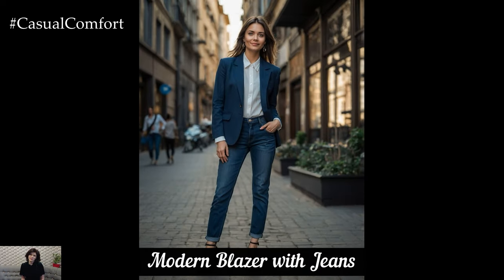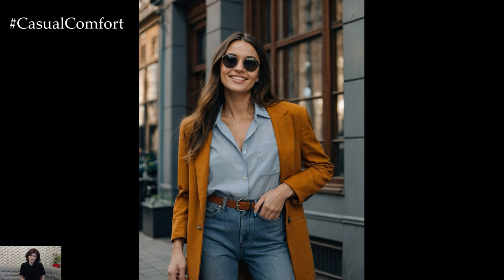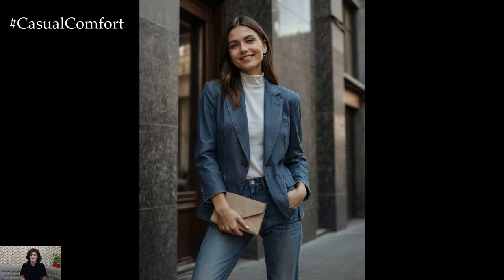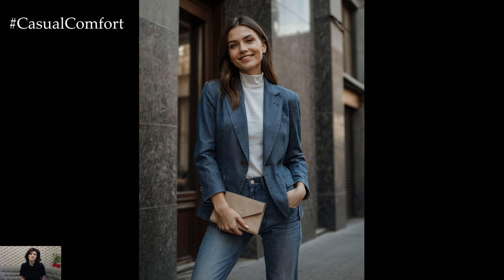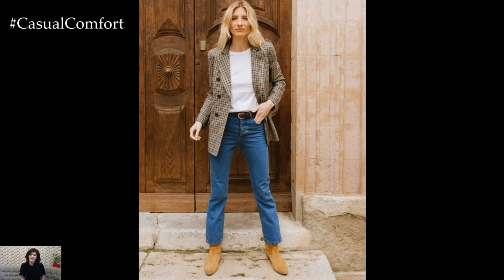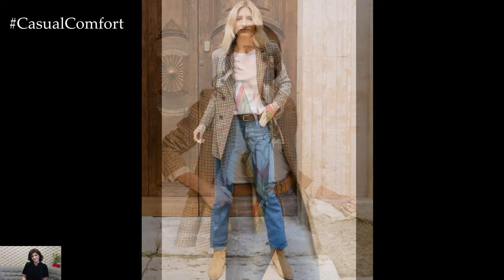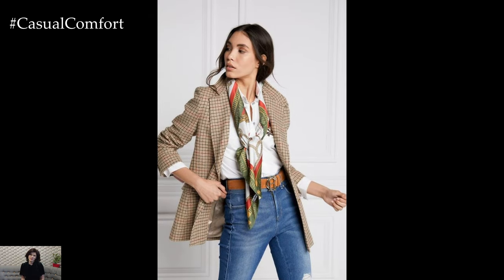For a more relaxed office environment, pairing a modern blazer with jeans can strike the perfect balance between casual and professional. Choose a blazer with a contemporary cut in neutral tones or subtle patterns, and pair it with dark wash jeans for a polished yet comfortable look. Underneath, opt for a high-quality blouse or a turtleneck depending on the season. Complete the outfit with loafers or ankle boots for a sophisticated touch. This look is ideal for casual Fridays or creative workplaces where you want to maintain a professional appearance while showcasing your personal style.